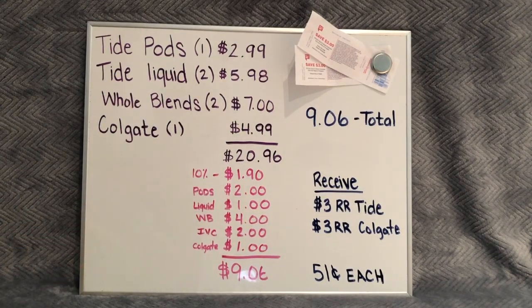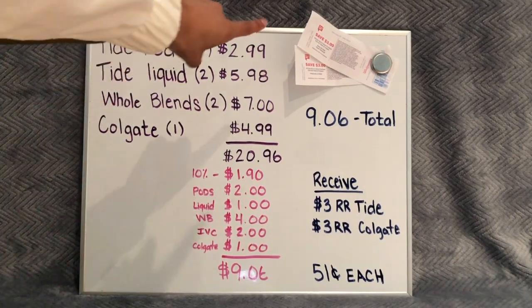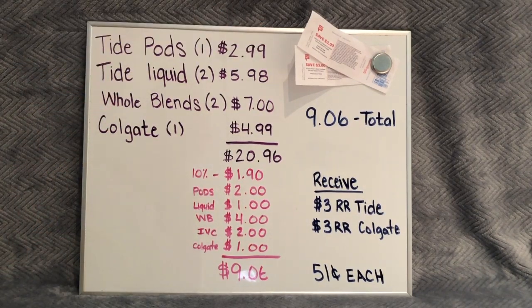That makes each one of these items just 51 cents a piece! This is a really easy beginner deal because you're only using digital coupons and there's not too much going on. The register rewards look like that in the top right — if you don't know how register rewards work, I'll tag a video right up here on how you can use register rewards with digital coupons as well as on spend deals to get your out-of-pocket lower and still get your points back.